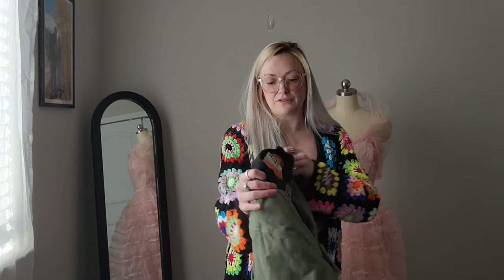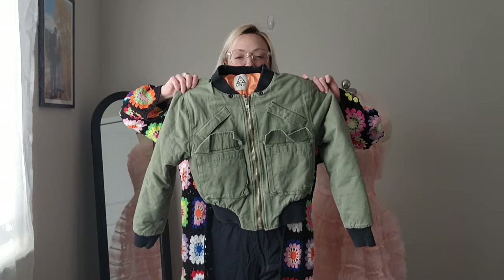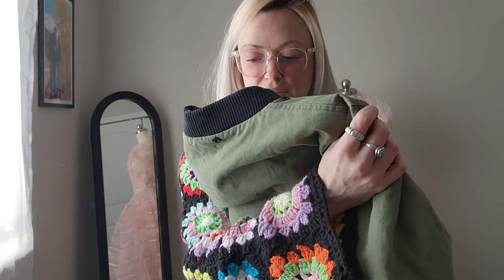And I got this UNIF — I think it's Urban Outfitters' brand or similar. It's a cropped bomber jacket, kind of like a military style. And it's cropped, so that's great. It is a size small.